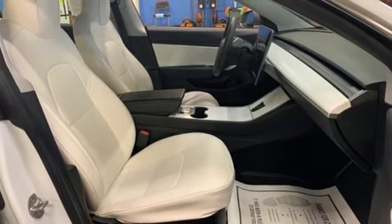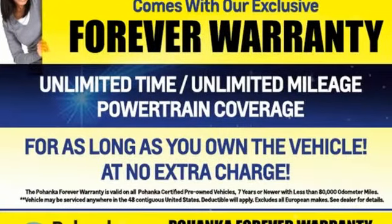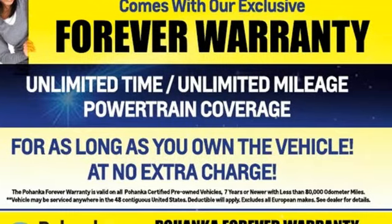Tesla believes going electric should bring with it an electrifying drive. The time is now. See it for yourself today.